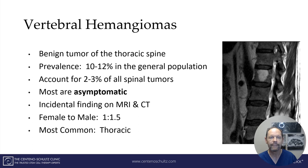A vertebral hemangioma is a benign tumor of the thoracic spine. It has a prevalence of 10 to 12% in the general population and accounts for 2 to 3% of all spinal tumors. The good news is most of them are asymptomatic — just incidental findings on MRI or CT. There is a prevalence of female to male of approximately 1 to 1.5, and the most common location for spinal hemangiomas is the thoracic area.